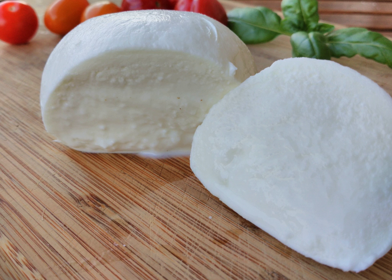Bocconcini is a small mozzarella cheese the size of an egg. Like other mozzarellas, it is semi-soft, white, and rindless unripened mild cheese which originated in Naples, Italy, and was once made only from milk of water buffalo. Nowadays they are usually made from a combination of water buffalo and cow's milk.